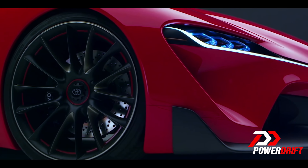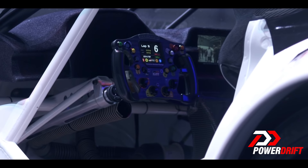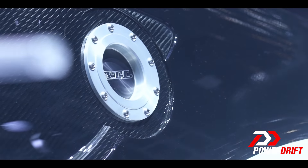But here we are in the year 2018 and Toyota has still not revealed the real deal. Instead, they have revealed another tuned version of the FT1 concept that they call the GR Supra. Developed by Toyota Gazoo Racing, the official motorsports arm of Toyota, the GR Supra concept is yet another promise that indeed the Supra is coming back.